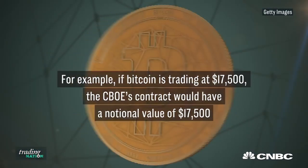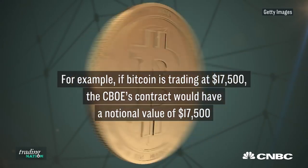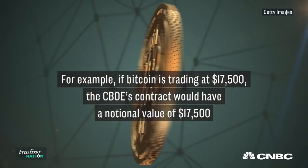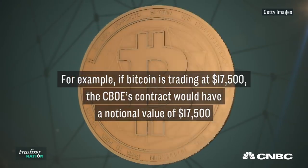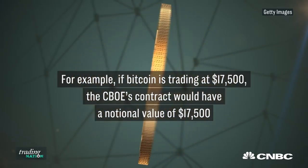If we break it down and look at Bitcoin trading at current price levels right around $17,500, on the CBOE's contract you'd have a notional value of just that — $17,500, because you're only controlling one Bitcoin. While the CME would be 5 times greater, so $17,500 times 5, you're trading a contract size of $87,500.